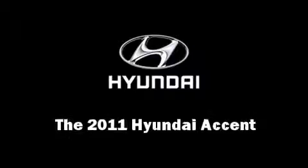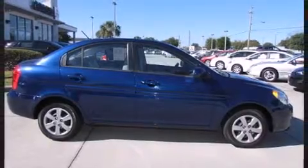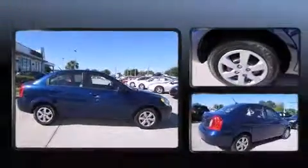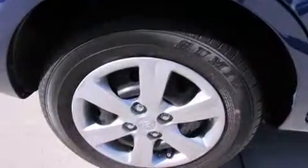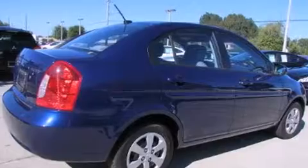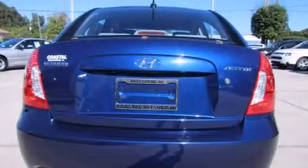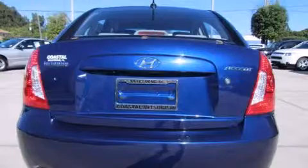Experience driving perfection in the 2011 Hyundai Accent with just over 30,000 miles on the odometer. This four-door sedan prioritizes comfort, safety, and convenience. It features a front-wheel drive platform, an automatic transmission, and an efficient four-cylinder engine.